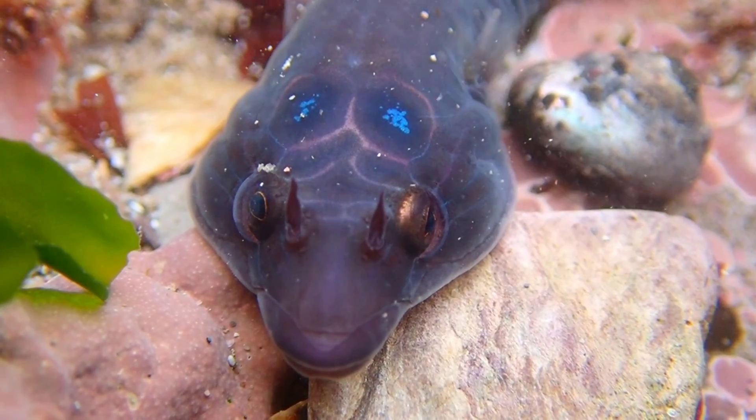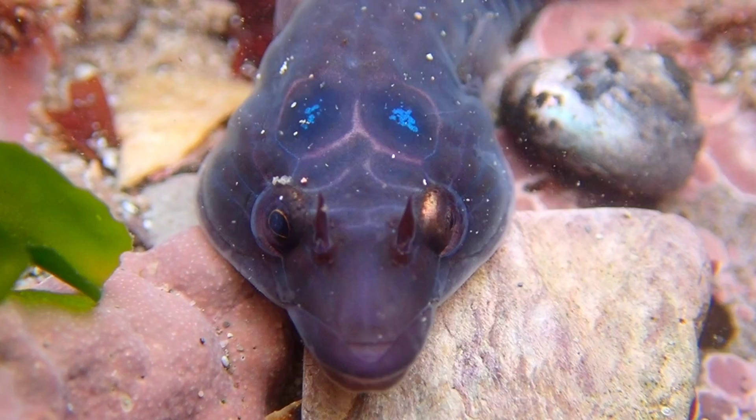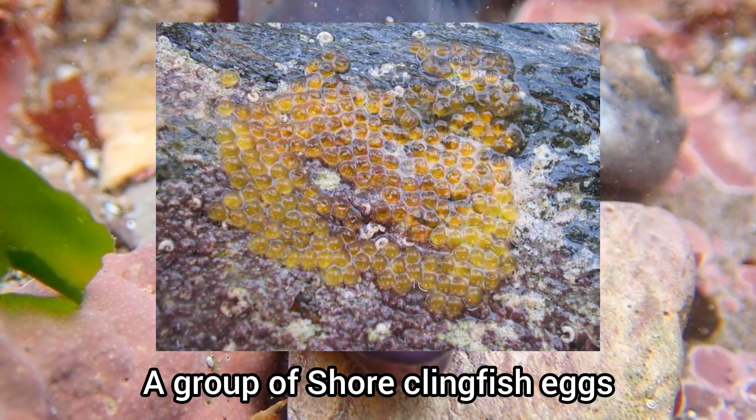Like many other fish species that are found in rock pools in the UK, it is typically the male shore clingfish that will guard and take care of their eggs. The eggs are golden in colour and are often laid underneath stones or attached to rocks.